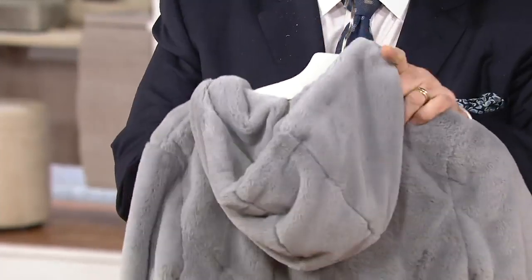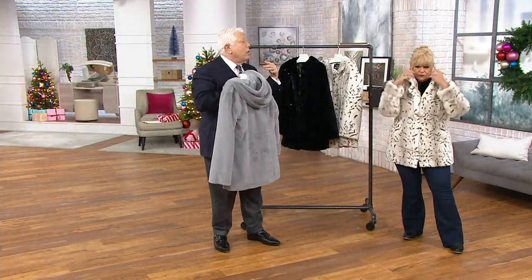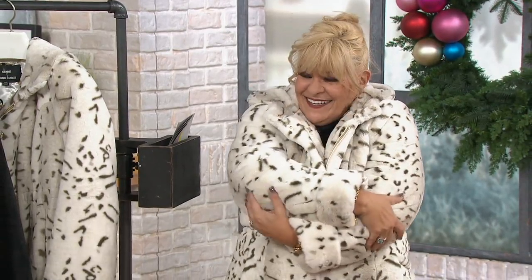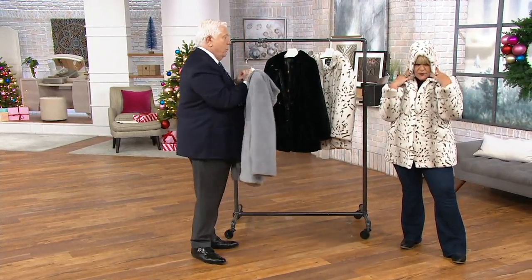It's snap closures in the front, so in the evening, if you don't want to show the zipper and you want to be a little bit more dressed up, you just snap it down the front. This goes in the washing machine — just hang to dry. It is perfection. The pockets are lined in velvet. It's unbelievable all of the details. It's so drapey on you.